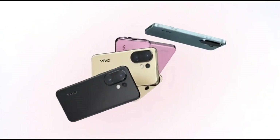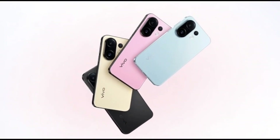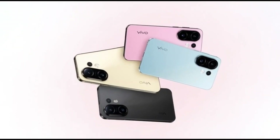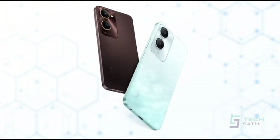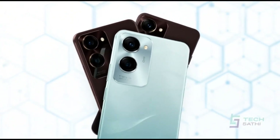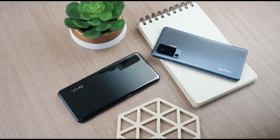Next up, the Vivo S500 Pro Mini, or Vivo X300 FE for global markets. Vivo usually goes with MediaTek chips like the Dimensity 9400 Plus, but now it looks like they're switching to Snapdragon for this one. That's a pretty big move, and it means Vivo wants to compete directly with brands like OnePlus and Oppo using Qualcomm power.